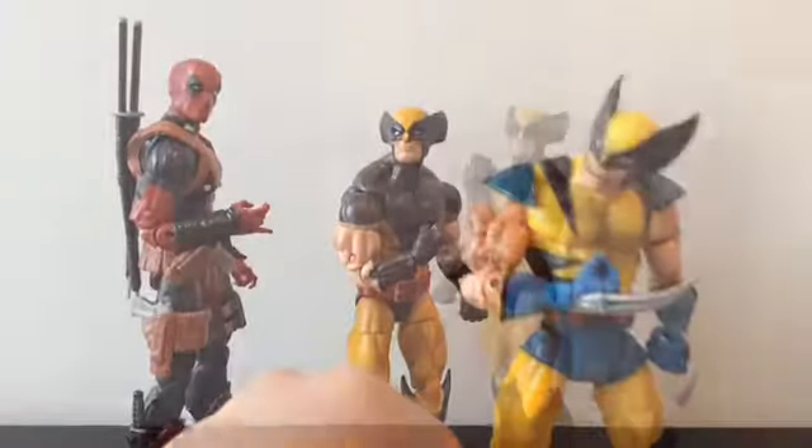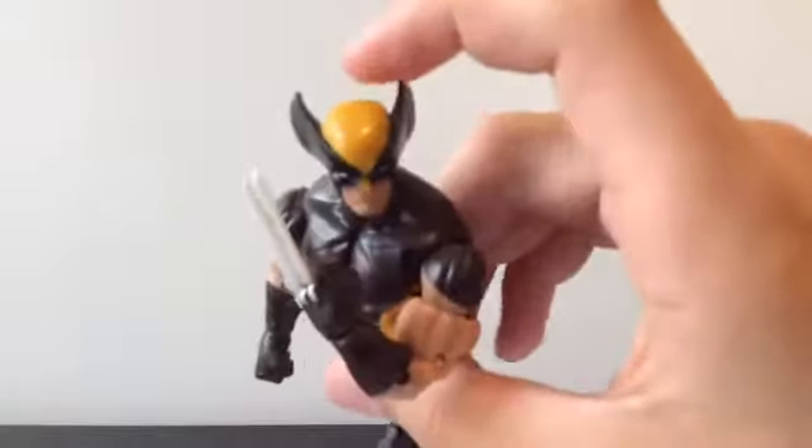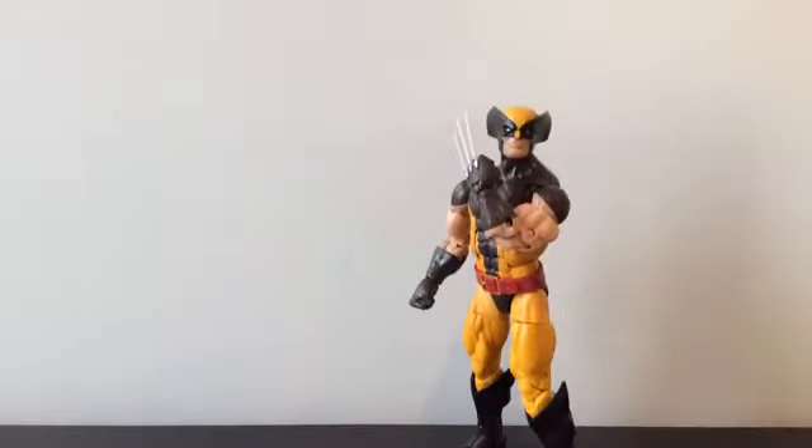Overall I do like this figure a lot. There are some complaints — like the hands coming off pretty easily — but I like the height and the articulation a lot. It's way better than the Series 3 Wolverine and the Marvel Select. Some paint missing here and there, and on the top of the head there are a bit of dents. But overall I like the figure a lot. It's my second favorite figure from this wave — Deadpool would be first.